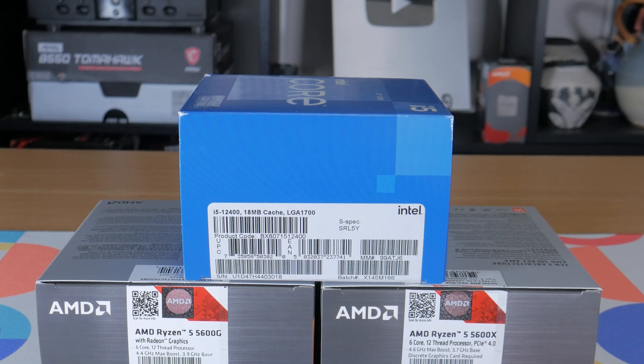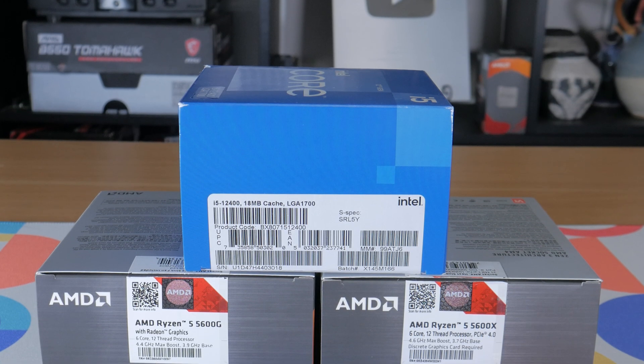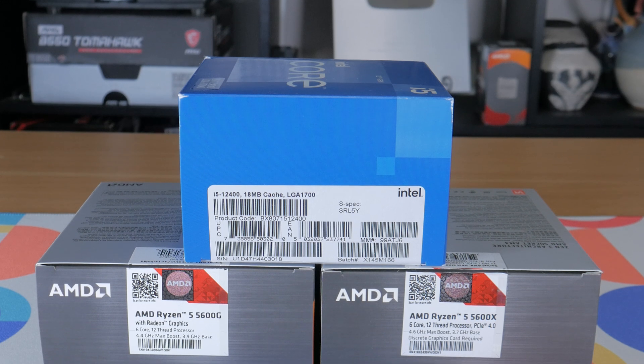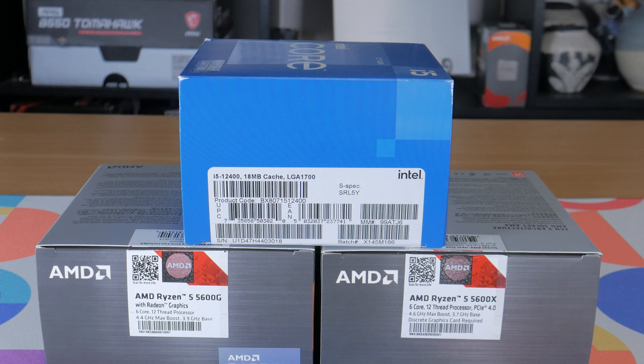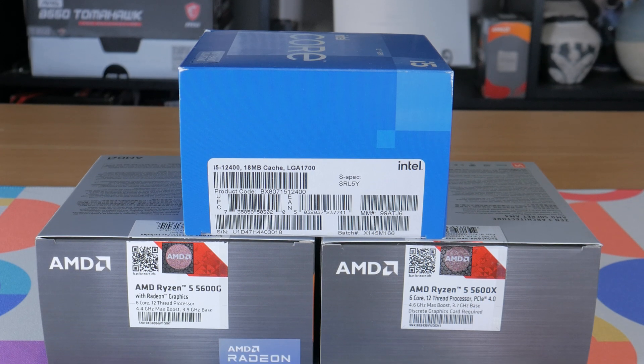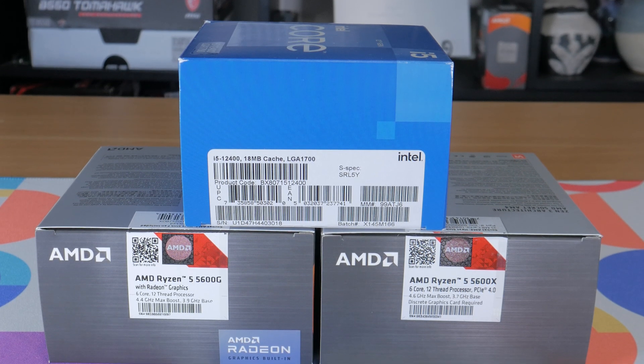So yeah guys, I think this wraps up the video. This comparison was a decent amount of work, so if you enjoyed it give it a thumbs up and consider subscribing. Let me know your thoughts on this comparison and AMD vs Intel in the comments below, and as always, this is Matt from Tech by Matt, signing out.